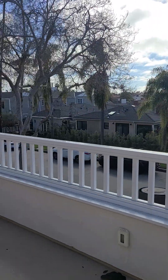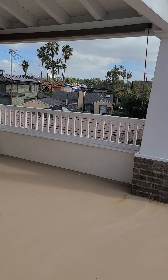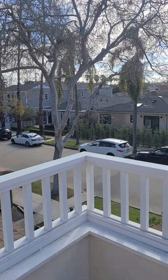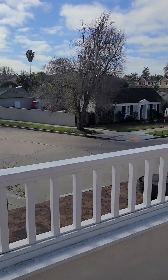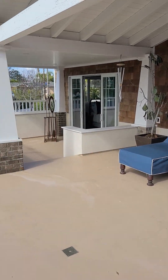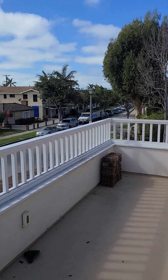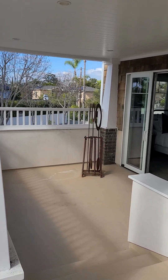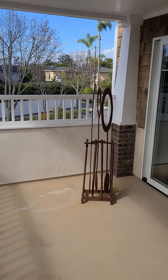Today we're at 235 Covina in Belmont Shore — it is a pretty amazing house. We're walking our way from the top down. As you can see, there's this amazing view from this ridiculously big deck. You can see how much great private space is in the neighborhood. The neighborhood's beautiful and quiet, one of the best in Long Beach.